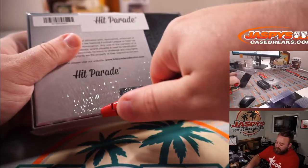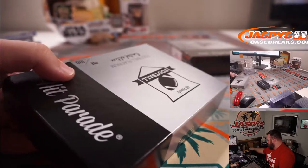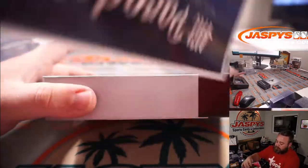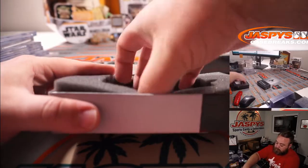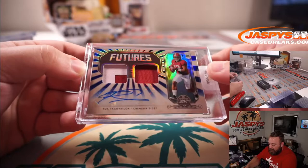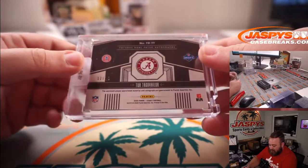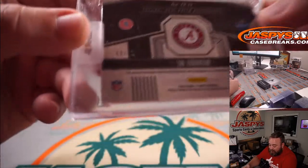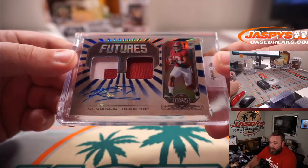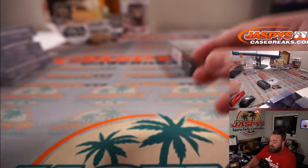Also this is box 91. We're going another second-year player — we got Tua Tagovailoa rookie dual relic auto, two-color patch on the left from 2020 Legacy, 11 out of 15, super low-numbered. Futures dual patch autographs — just one off the jersey number. Was he 12 in college? Nice. Getting some good names here. And box 90 to finish it off.